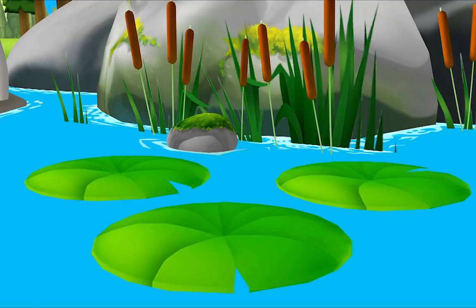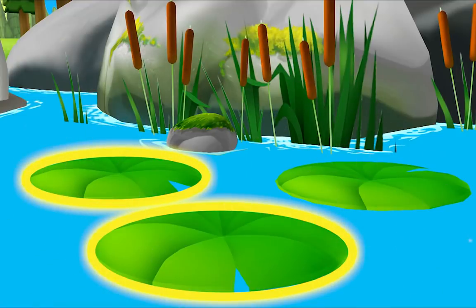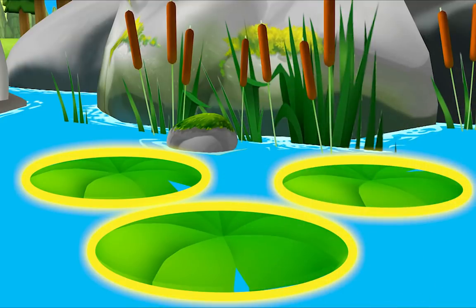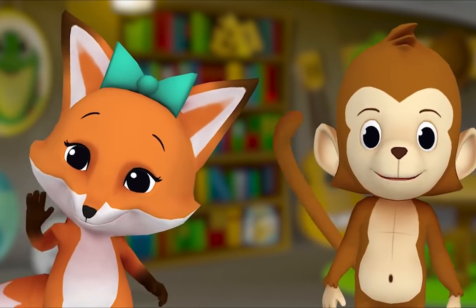Look for three things shaped like ovals! That's right. Let's look for another one. Do you see one? Awesome! Let's look for one more. Do you see one of those things shaped like ovals? Thanks for playing, goodbye!